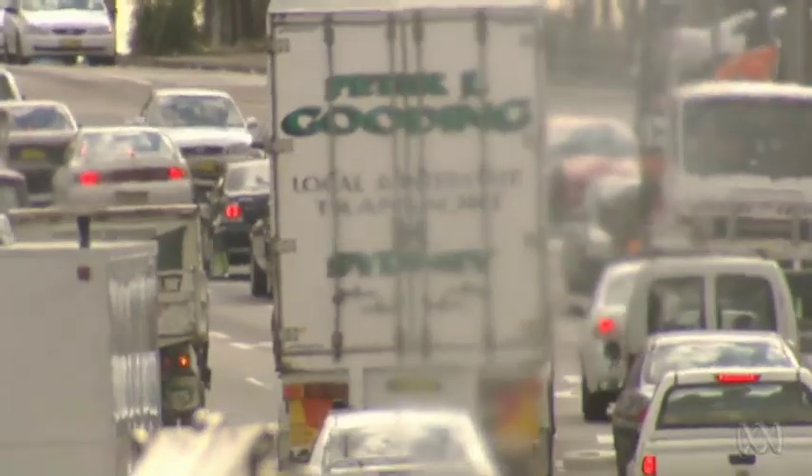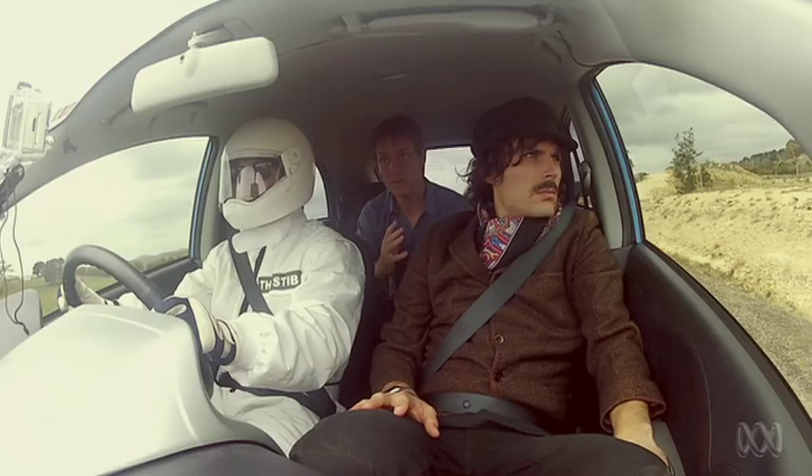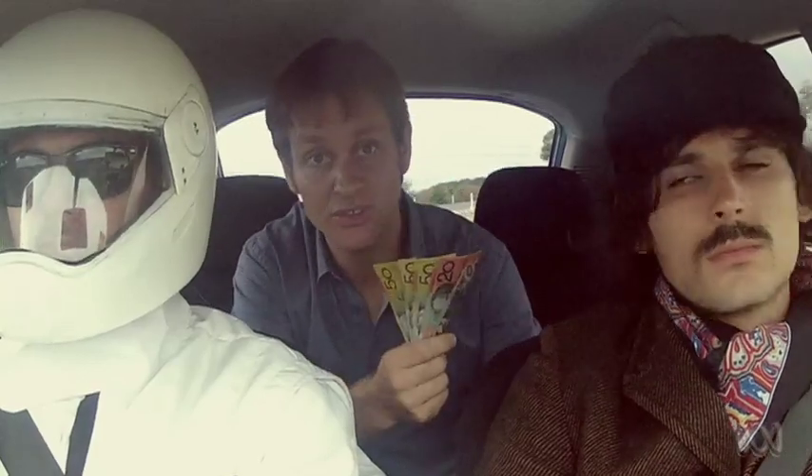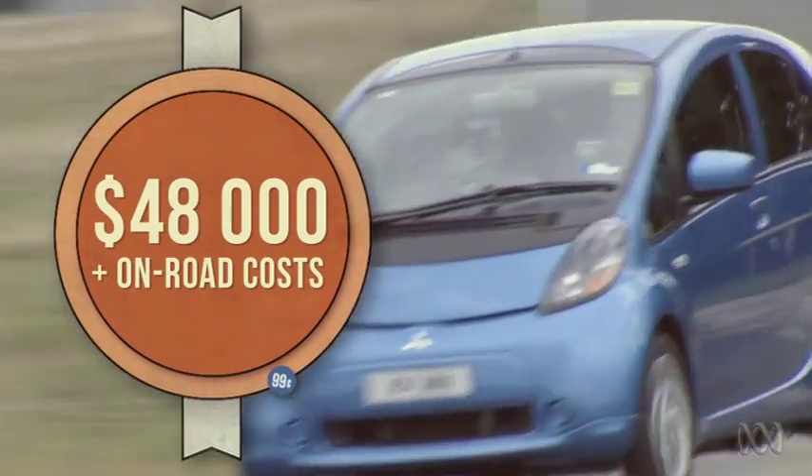If there were more electric cars on the road, it could be good for our environment. But why aren't there? One of the first reasons is cost — electric cars and hybrids tend to be more expensive than others. Another reason, and perhaps more important, is something called range anxiety.